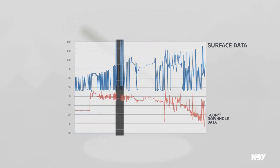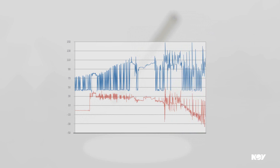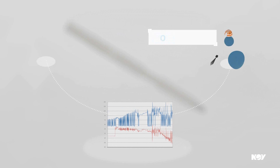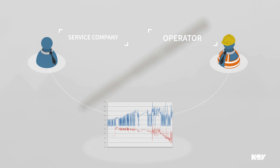The insight provided can help plan subsequent jobs and can help identify errors in their causes, relieving both the operator and the service company from lengthy and expensive investigative activities.